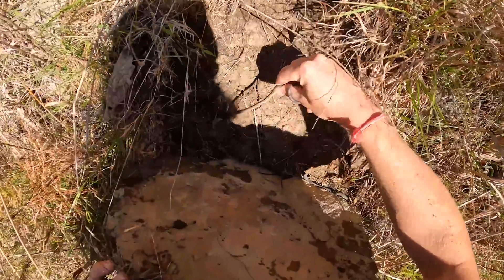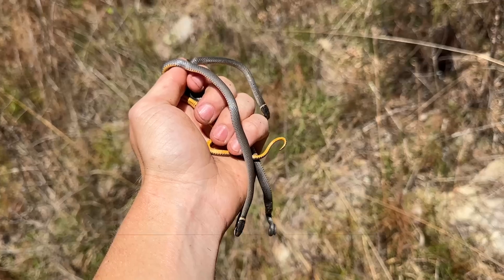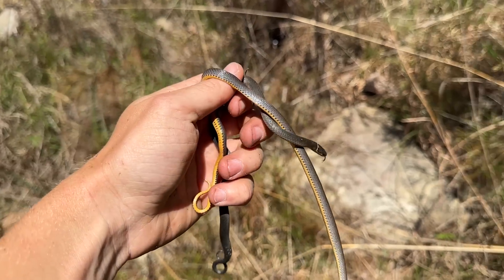We got two ring necks. That was a beautiful rock. Alright, we're finally getting into some snakes. Hopefully this means we'll be able to get something pretty good out of this habitat — two more ring necks.